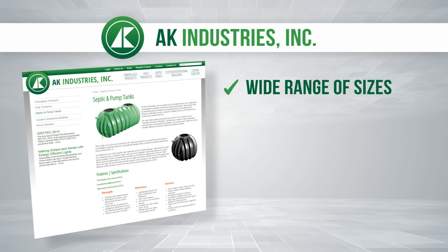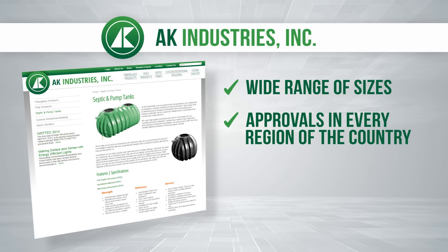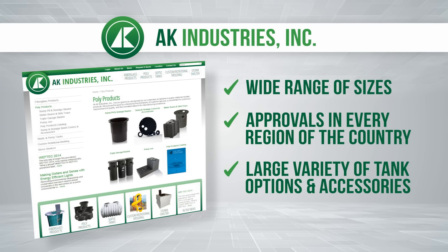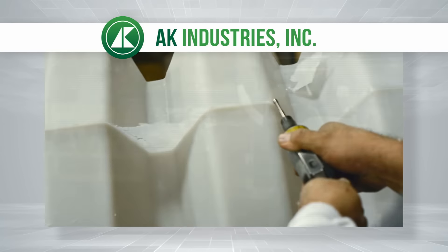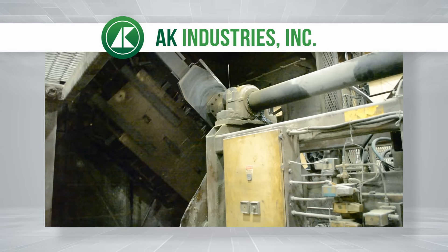With a wide range of sizes available, there's a tank for virtually any job. Aside from having approvals in every region of the country, we offer a large variety of tank options and accessories. We've grown into being a leader in fiberglass and polyethylene products for the wastewater industry, located in Plymouth, Indiana.